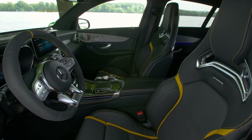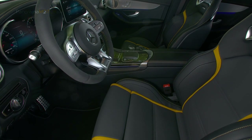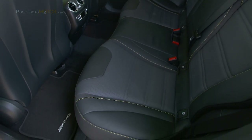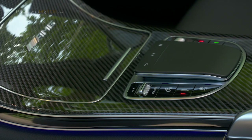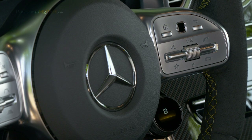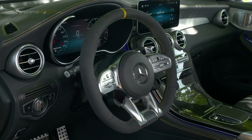En el interior, conductor y acompañante se acomodan en asientos deportivos tapizados en símil de cuero ártico combinado con microfibra dinámica, incluidos en el equipamiento de serie. La variante S dispone de un paquete de equipamiento todavía más extenso. La consola central está revestida de serie en símil de cuero ártico de color negro con costura de adorno en color de contraste. Los elementos de adorno de aluminio refuerzan la impresión de alta calidad. El modelo incorpora ahora de serie una nueva generación de volantes AMG con botones Touch Control integrados para controlar de forma intuitiva las funciones del cuadro de instrumentos y del sistema de infoentretenimiento.